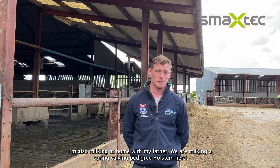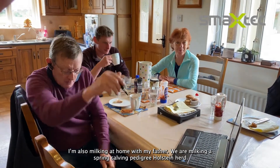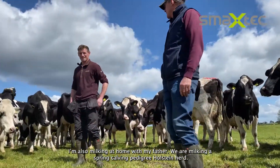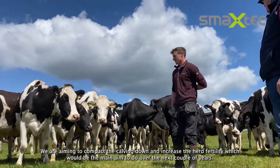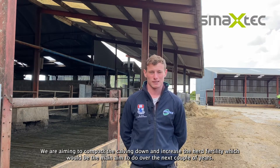My name is Mark Hatton. I'm currently in third level education down in Waterford studying Ag Science, and I'm also milking at home with my father. We're milking a spring calving pedigree Holstein herd, and we're aiming to compact the calving down and increase the herd fertility, which would be the main aim over the next couple of years.